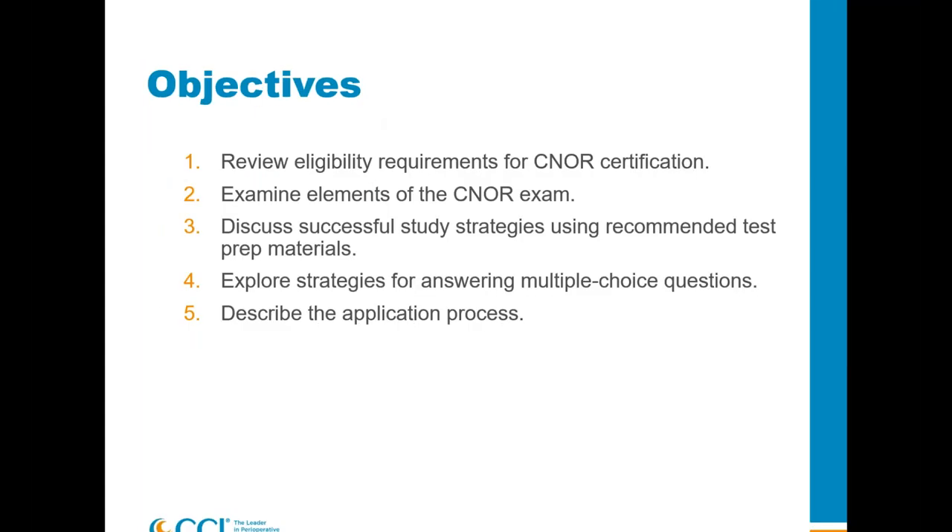Here are our objectives. We're going to look at eligibility requirements for CNOR certification, what's on the exam — and everything I talk about tonight is on our website, so if you haven't been there, that's a great place to start. We'll look at successful study strategies, how to answer a multiple choice question, and then the application process. Our offices are on Mountain Time, open between 8 and 4.